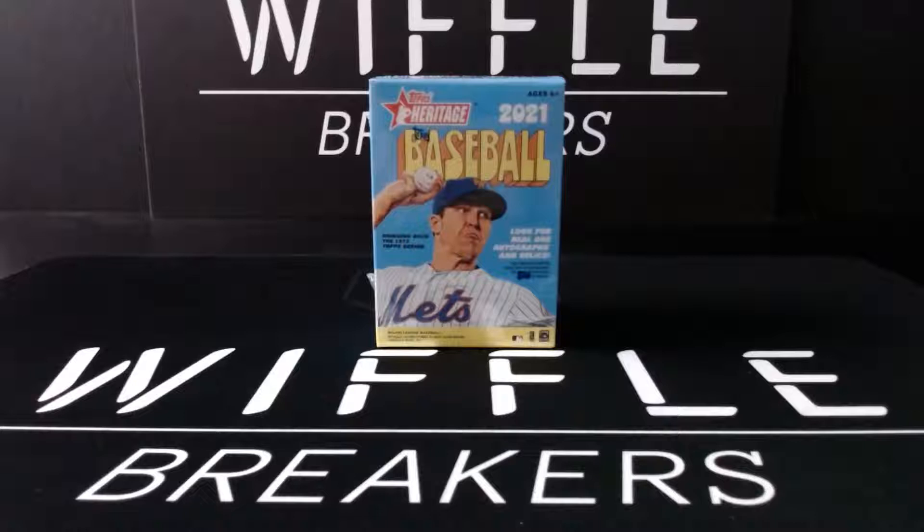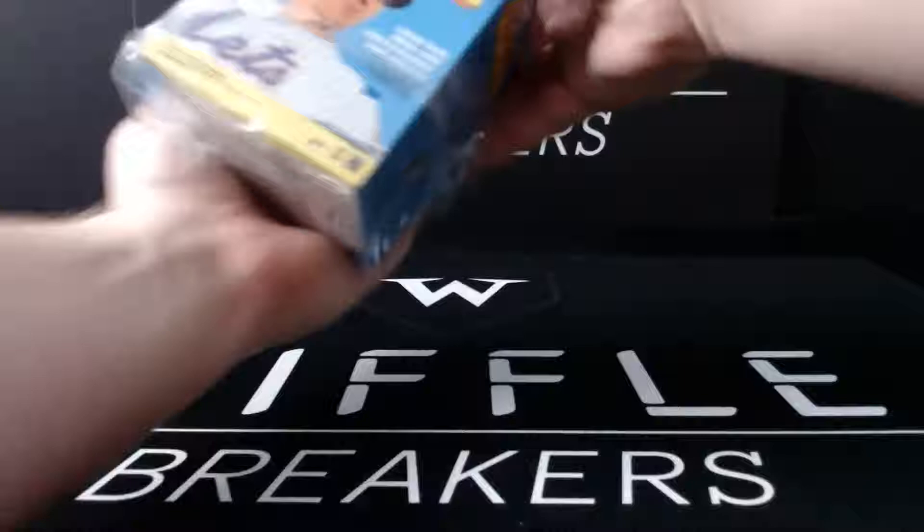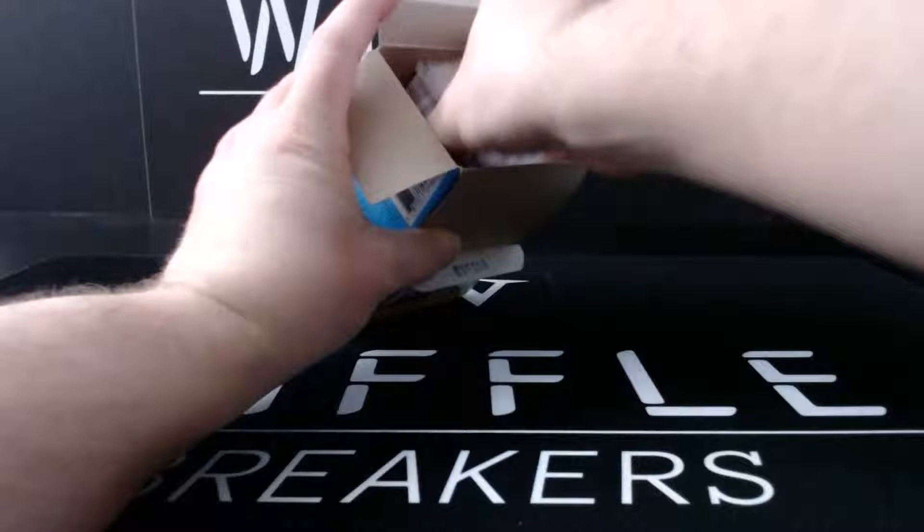So no one knows we're supposed to be live tonight, we're just like hey, we should probably open something like this Heritage Blaster Box. We're doing this live and in color so I have no idea what's about to happen. I've done exactly zero research. I know that these are based off the 1972 Topps and that is all I know.